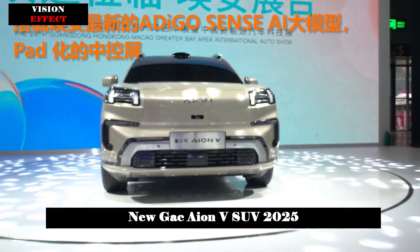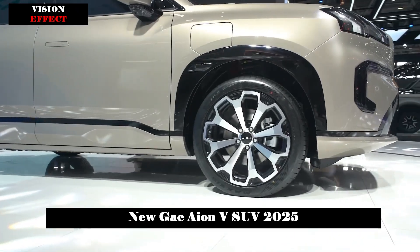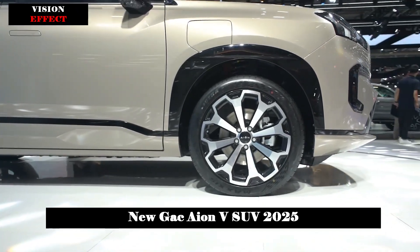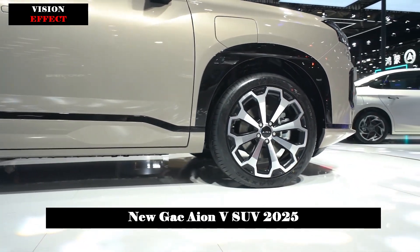The car will be built on a 400V silicon carbide platform, with a pure electric range of 750 km and the ability to charge 370 km in just 15 minutes.